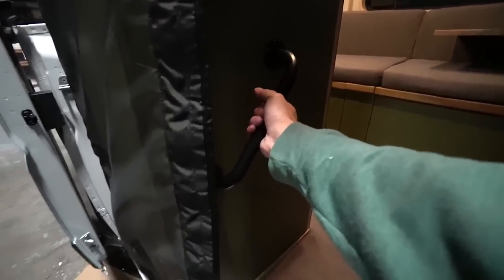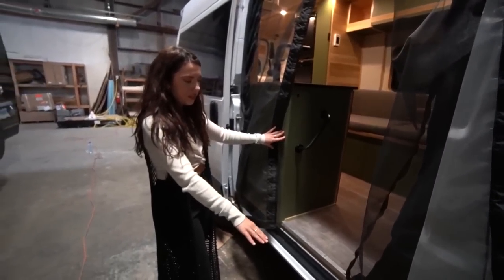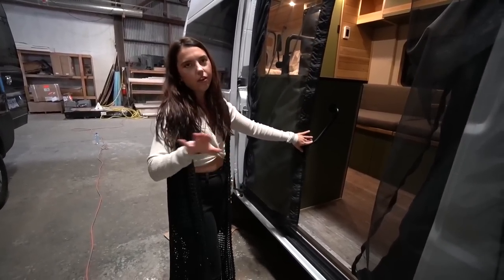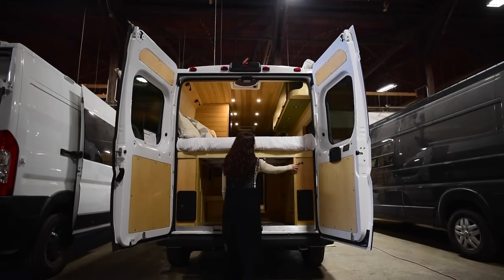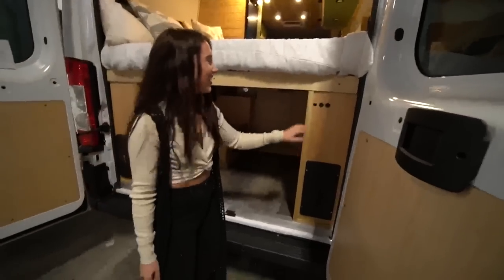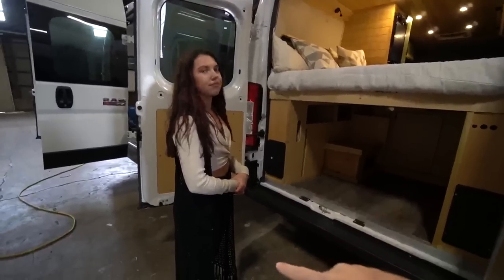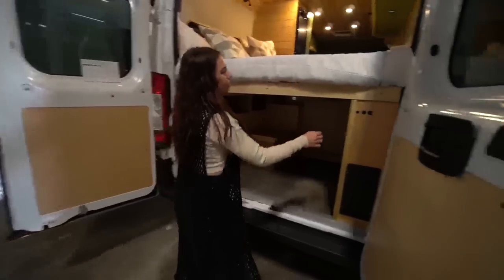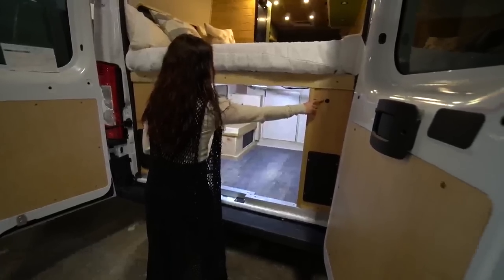The client didn't want tube steps or an amp research power step - just a handle and she'd be fine. Despite having a large power system, a big water tank, and a Cruise and Comfort AC, there's still a ton of garage space. There's a garage light right here so you're not digging around with a headlamp in the middle of the night.